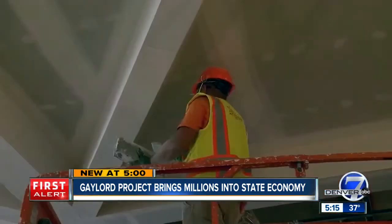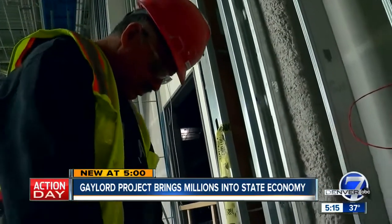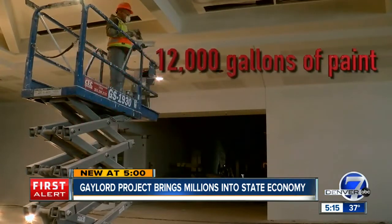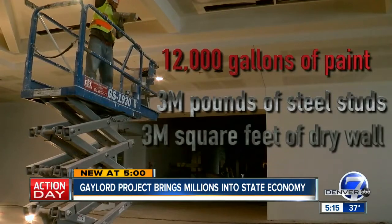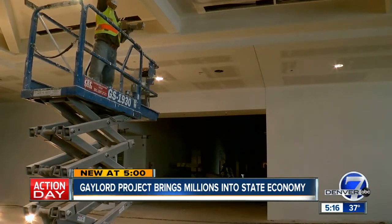Not only are the majority of subcontractors here local, so are the supplies. The local vendors, the suppliers — the trickle-down effect of everyone that's involved. Four Star Drywall says they have 12,000 gallons of paint, 3 million pounds of steel studs, and nearly 3 million square feet of drywall. And this is one of the largest projects these guys have ever worked on.